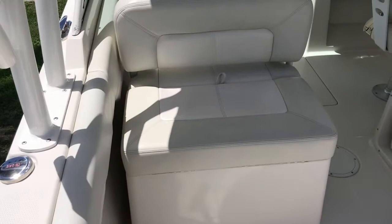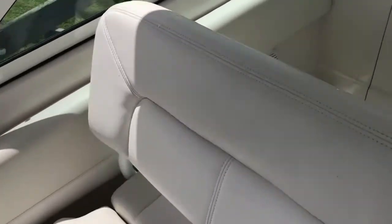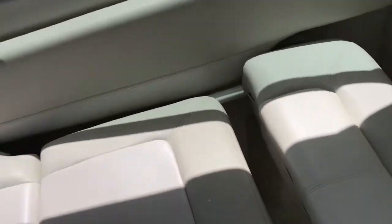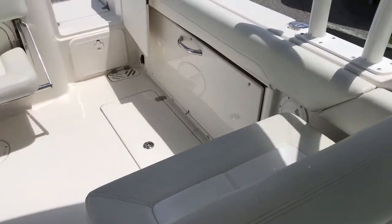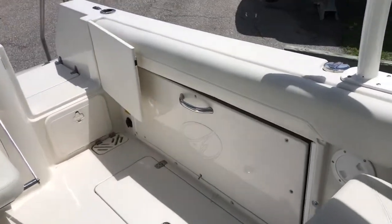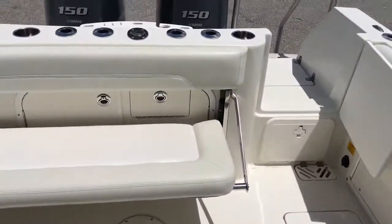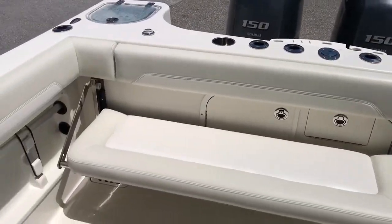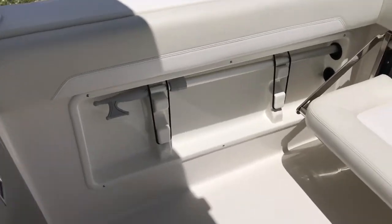Moving forward, you've got a lot of seating. It's got a drop-down forward lounge chair here, with storage under these seats. It's got a drop-down on the port side which is a bench seat there that's folded in. You also have a nice big stern bench seat, and rod holders built into the gunnels.